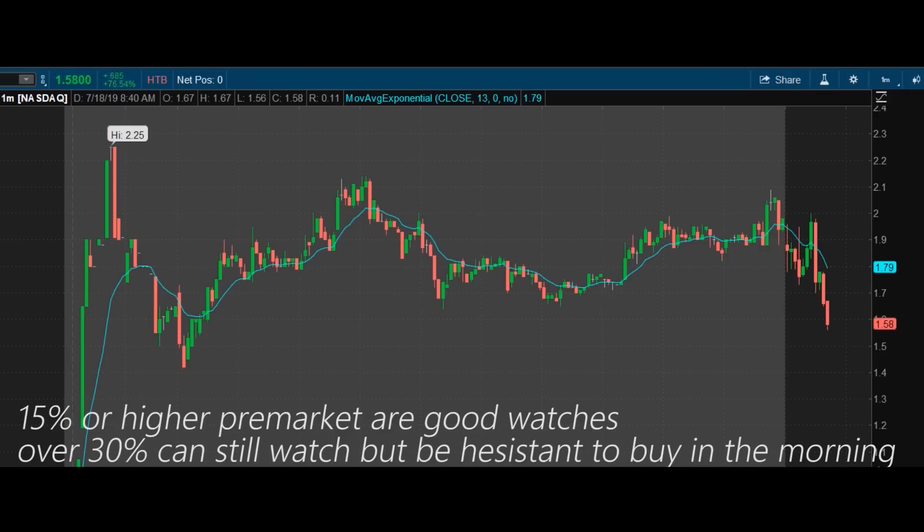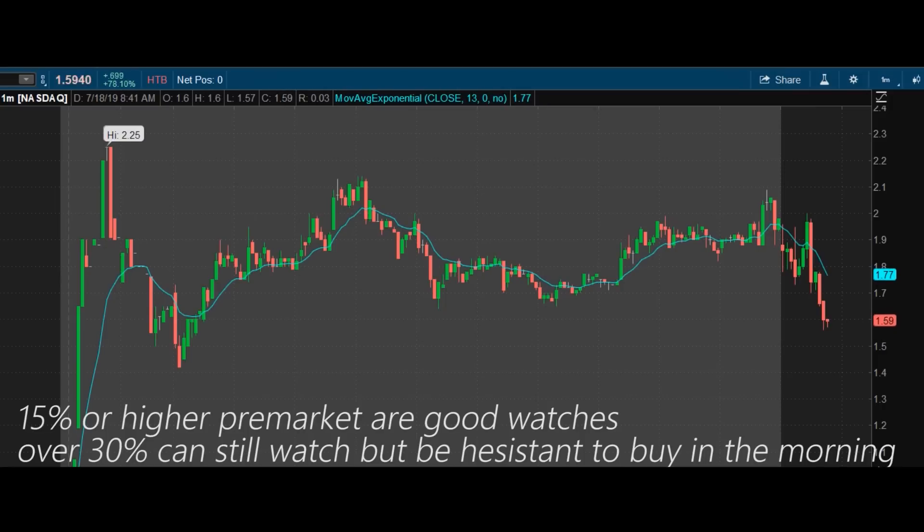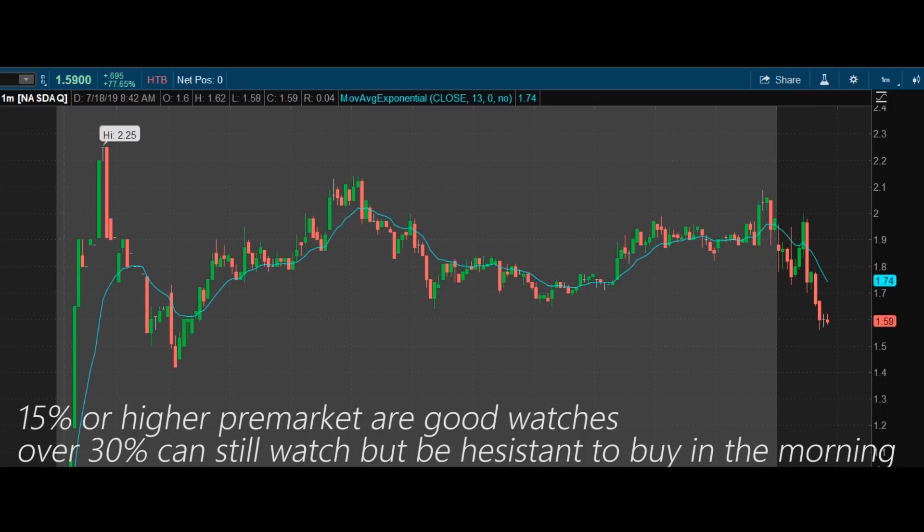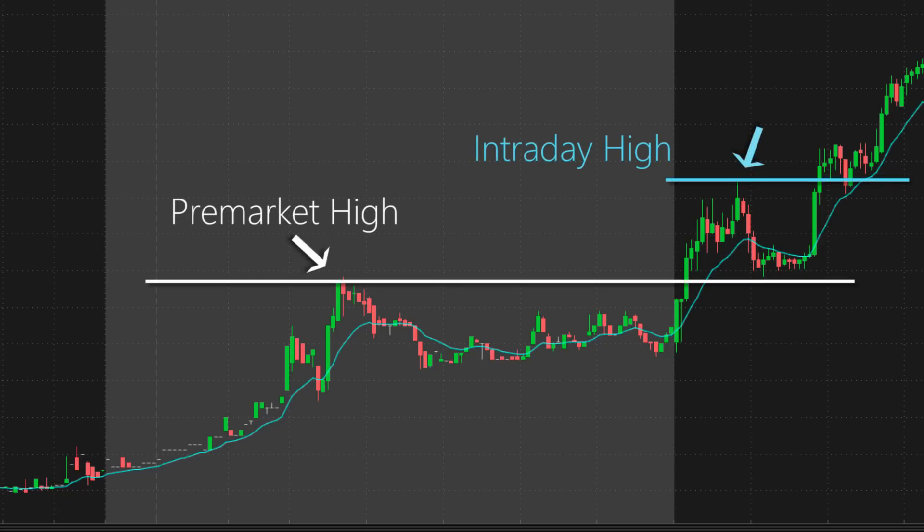Look for stocks above 15% in gains in the pre-market, but anything past 30% — become more biased the higher they go, so it's a dangerous game with huge movers. Before you look to buy, you need to identify levels where the stock needs to break before grabbing a position. Breaks of resistance and key levels will cause quick reactions, which we call breakouts.